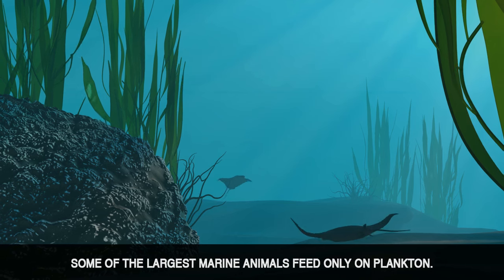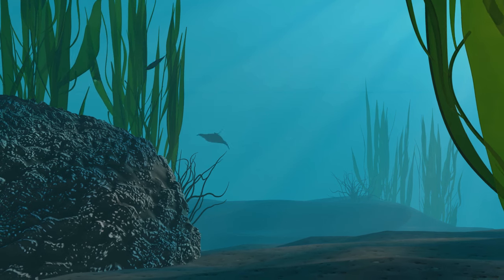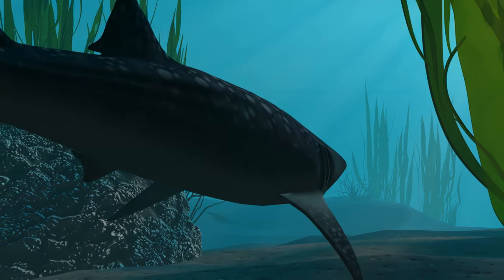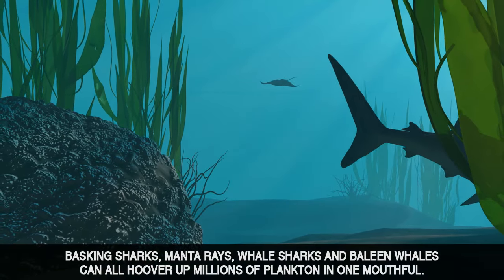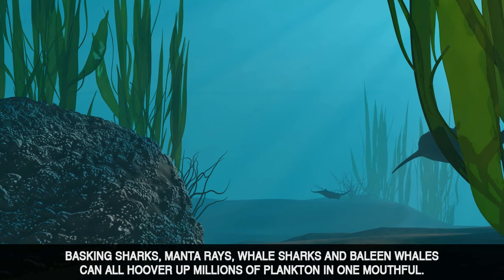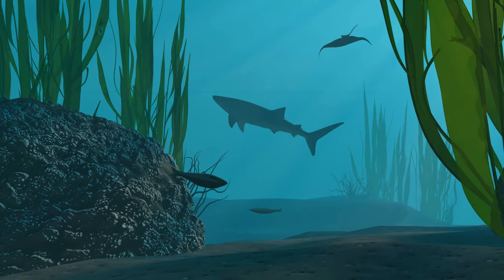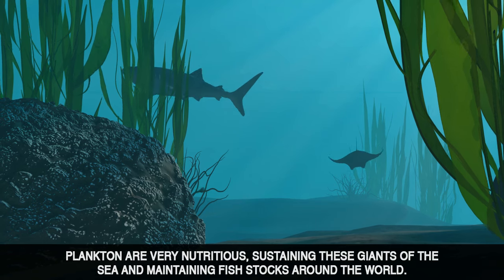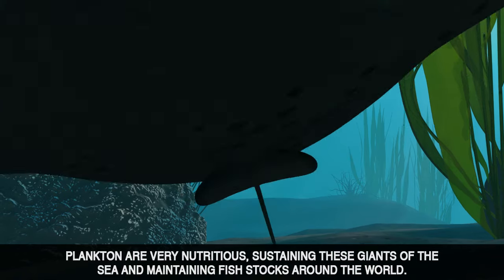Some of the largest marine animals feed only on plankton. Basking sharks, manta rays, whale sharks and baleen whales can all hoover up millions of plankton in one mouthful. Plankton are very nutritious, sustaining these giants of the sea and maintaining fish stocks around the world.